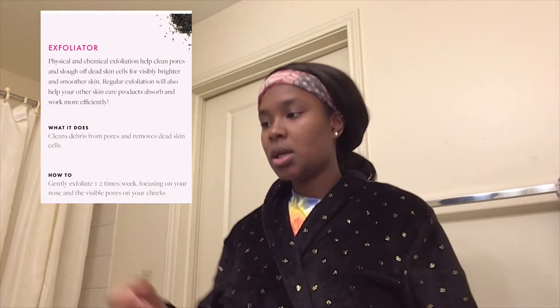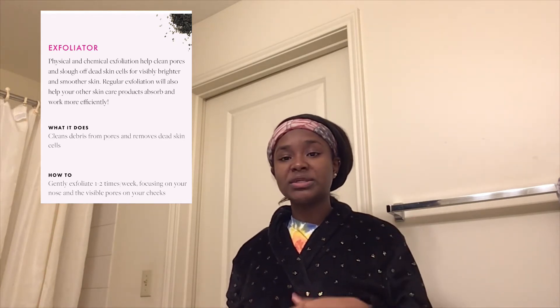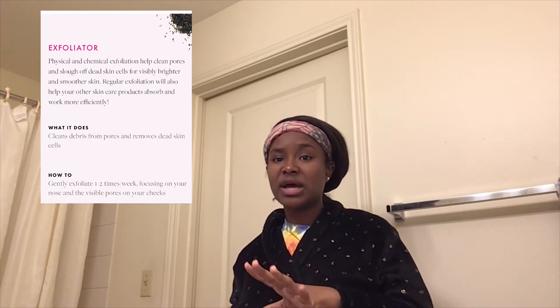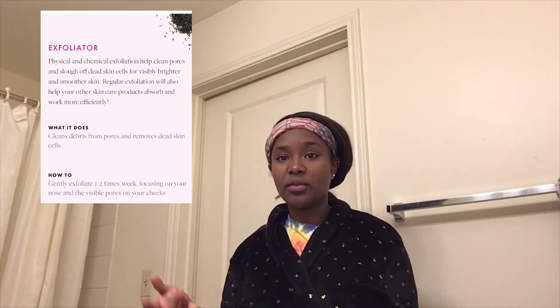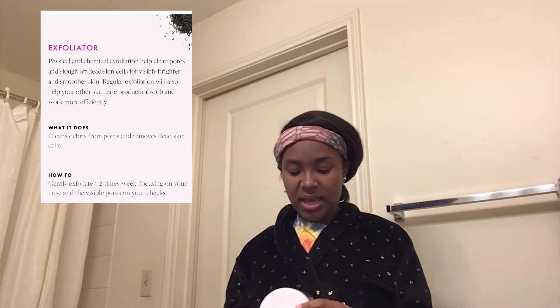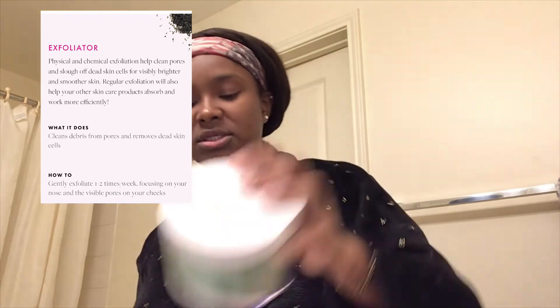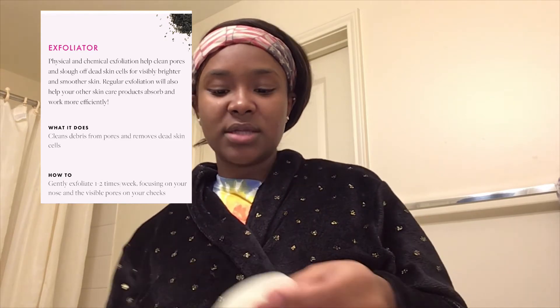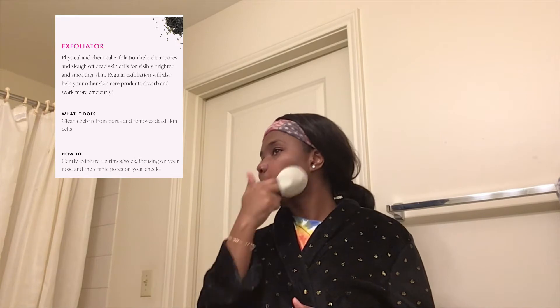Step three is exfoliating. You're supposed to exfoliate two to three times a week, but I only do it one or two times or whenever I feel my skin really needs it. I have really dry skin, so exfoliating strips away the oils I need to stay hydrated. When I do exfoliate, I use the Bio Peel Gauze Peeling Green Tea pads. They come like this — one side exfoliates and the other side cools your face down after.